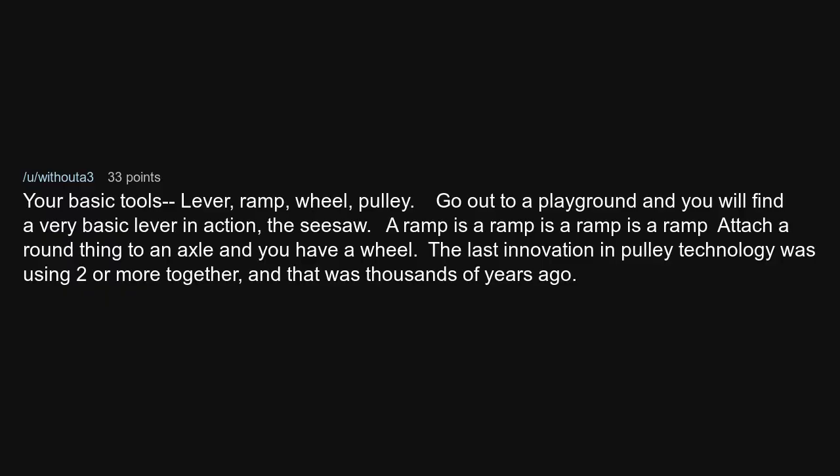Your basic tools: lever, ramp, wheel, pulley. Go out to a playground and you will find a very basic lever in action — the seesaw. A ramp is a ramp is a ramp. Attach a round thing to an axle and you have a wheel. The last innovation in pulley technology was using two or more together, and that was thousands of years ago.